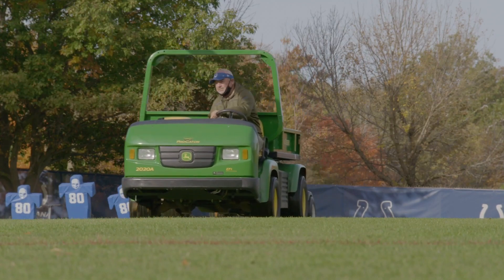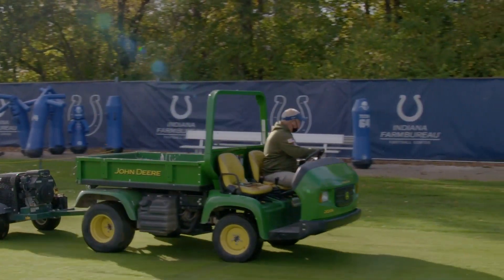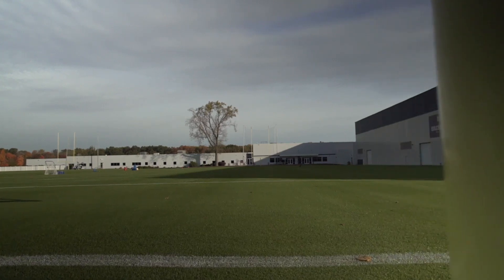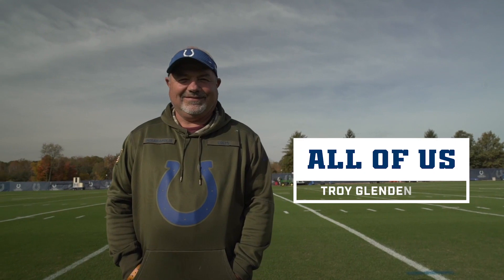I started out as a janitor cleaning toilets and then I've just worked my way up. I call it the school of hard knocks — you just learn the process. I've been doing this for about 14 years. I'm Troy Glendening, director of facility and grounds.